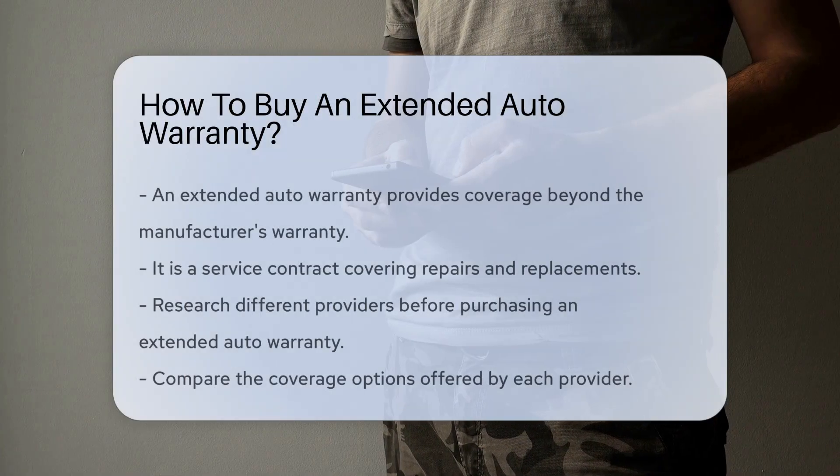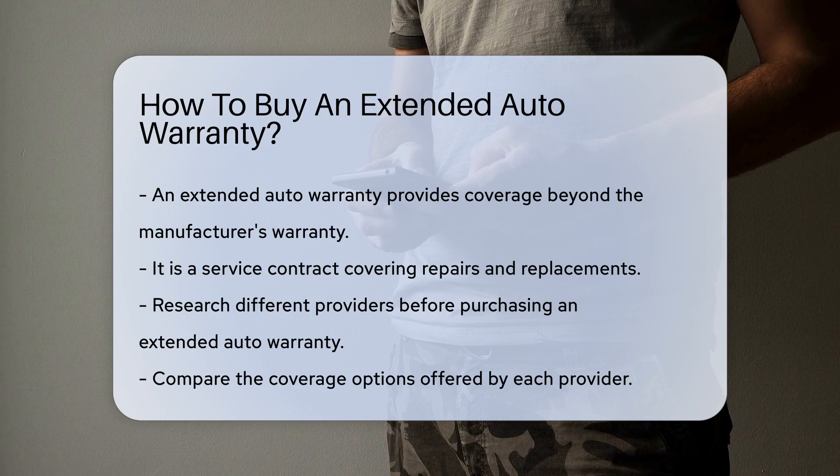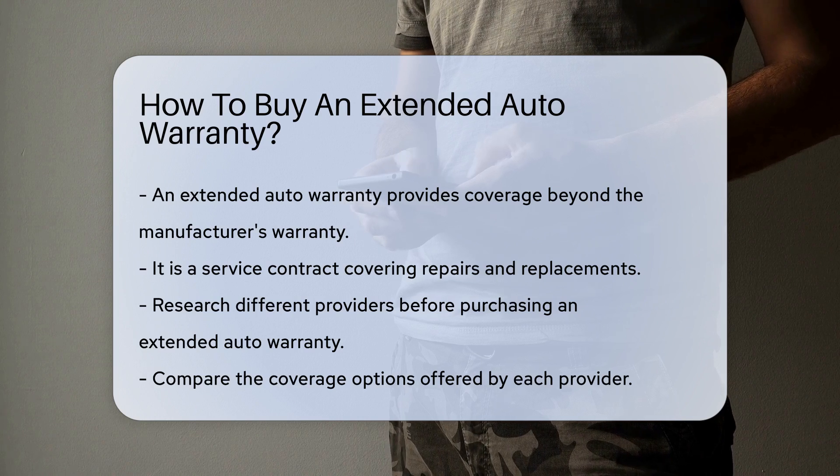An extended auto warranty provides coverage beyond the manufacturer's warranty. It is a service contract that covers repairs and replacements.